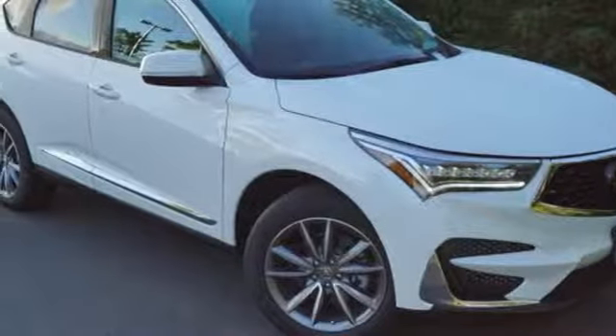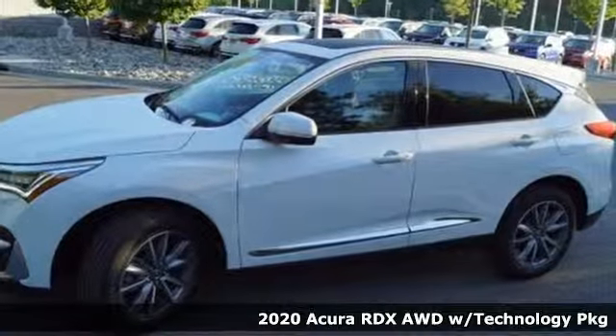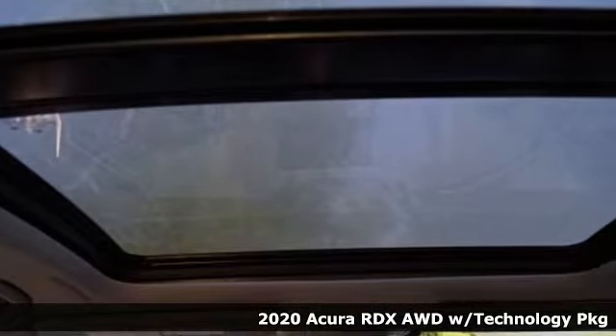Here's a new 2020 Acura RDX. It connects with you and the road and is the benchmark in the premium SUV class. It's equipped for all your driving needs and wants.